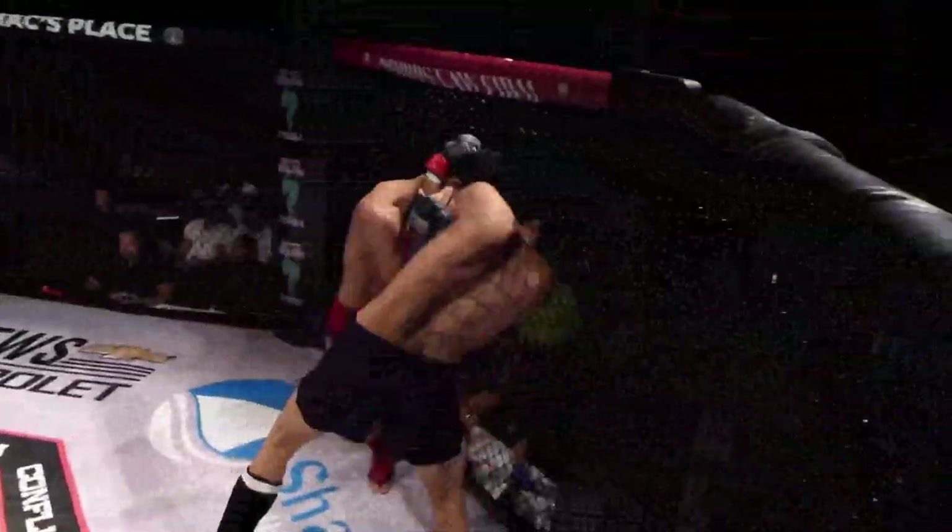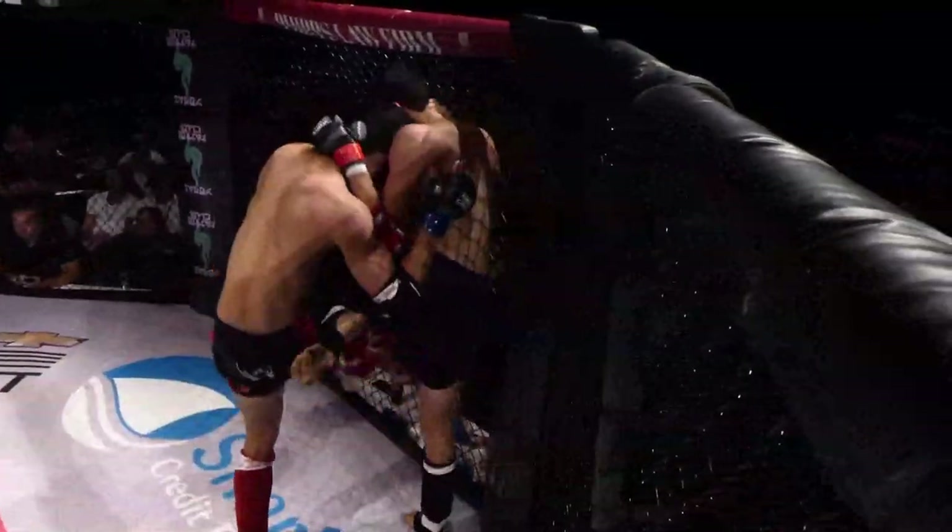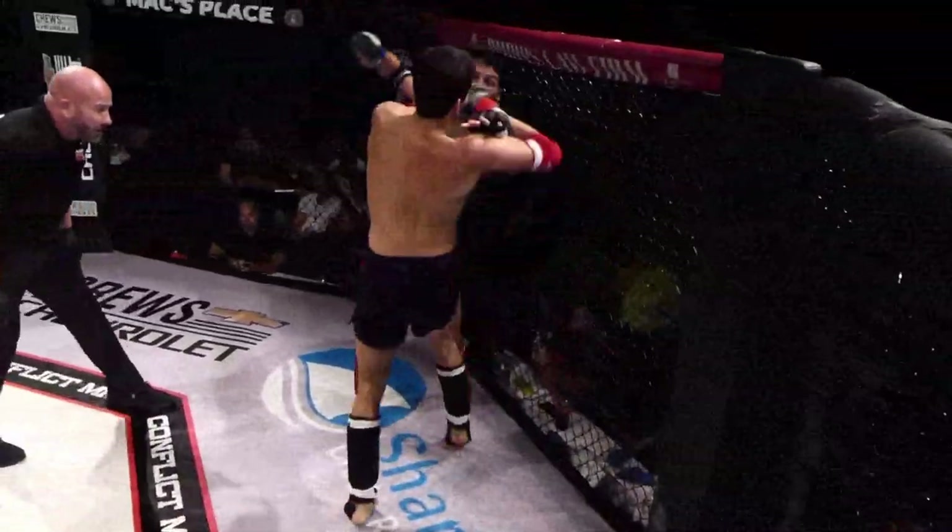Hernandez is starting to get some strength back in this clinch. He gets whipped around here. So far, a lot of clinch fighting here.